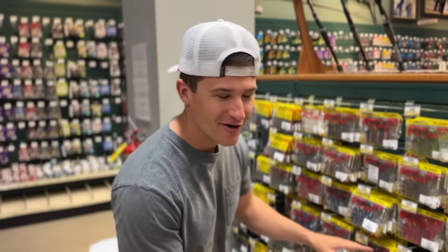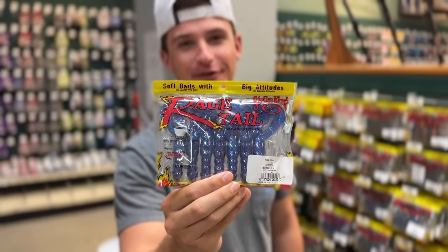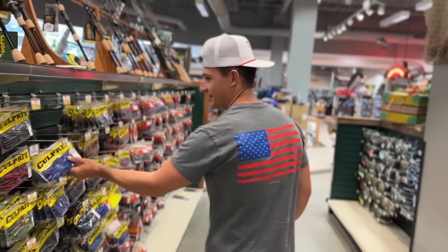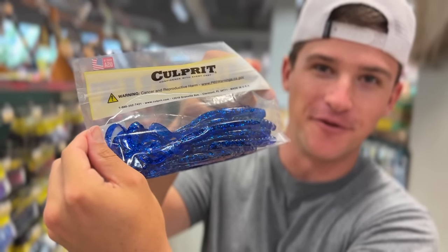Now we have to get into the soft plastics. Tara got the red Rage Crawl and I have to match it with the blue sapphire — baby, that thing is looking good. We have to get a red and a blue Rage Crawl. We also got to get a worm for this challenge, and look at how spicy that thing looks — the blue is just unreal on that bait.